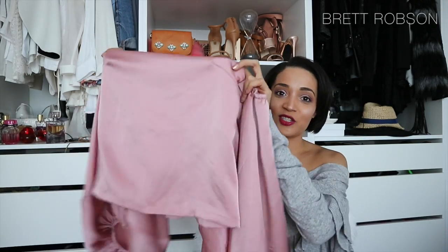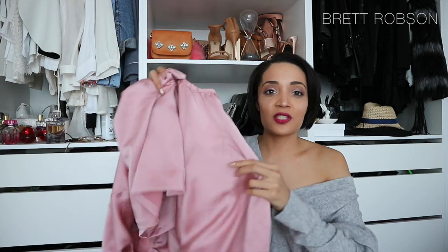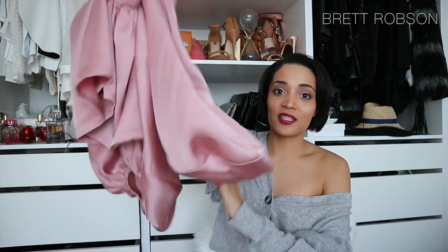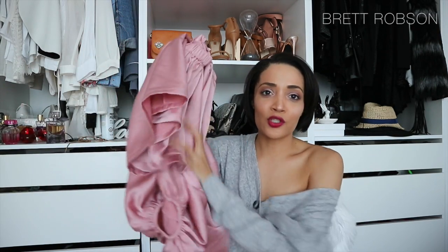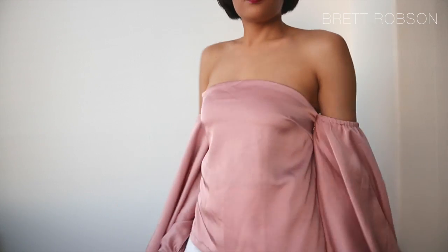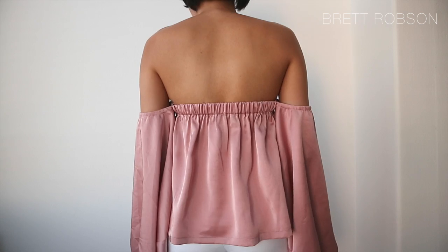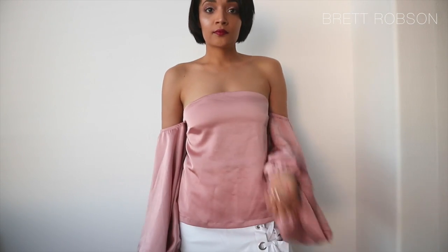More pink! This one here is just like a boob tube top — it's a beautiful satin fabric. But look at the sleeves — the sleeves are so crazy and super amazing. It's so luxurious, it's really such a pretty top.